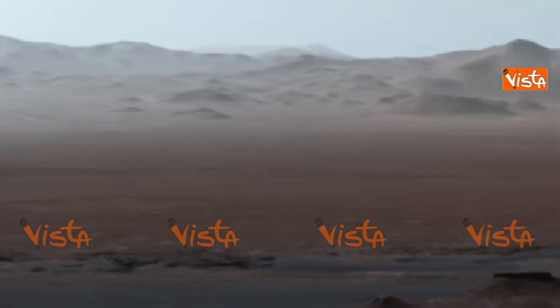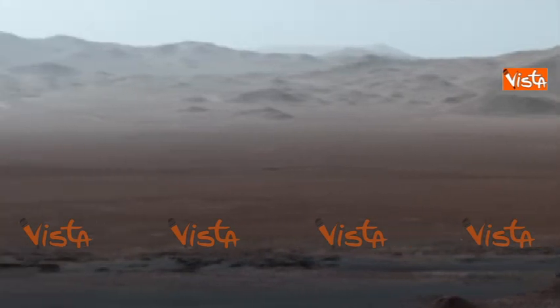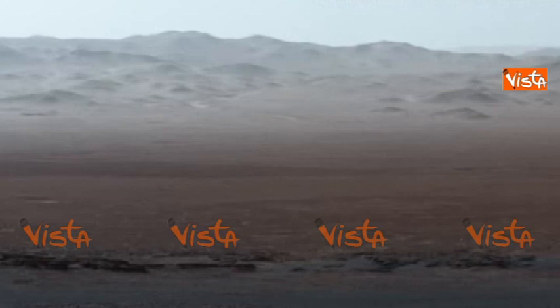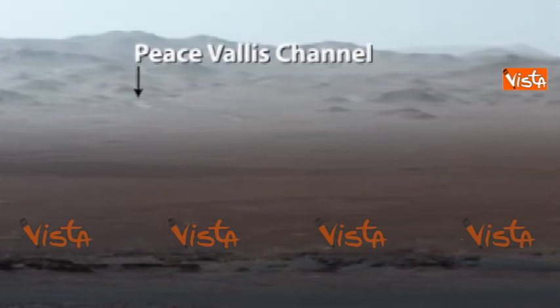It's so clear when we took this image that you can even see a hill outside the crater that is 50 miles away. I love how you can see Peace Vallis, a channel that once held a flowing river, like many others that formed lakes inside Gale Crater.